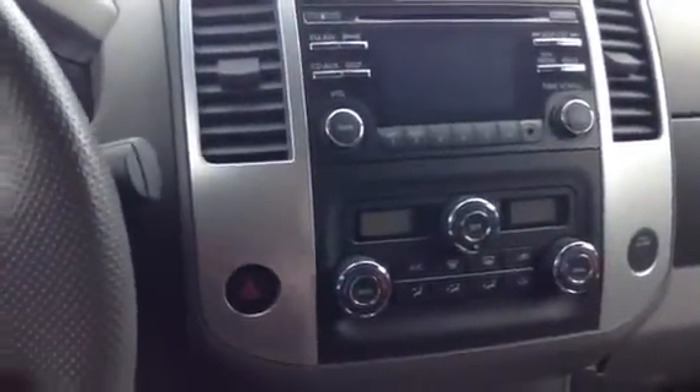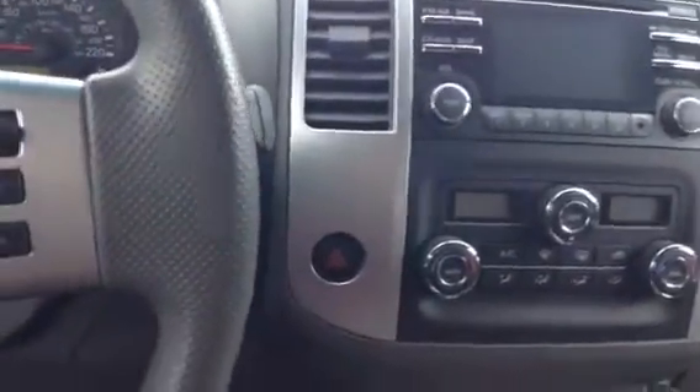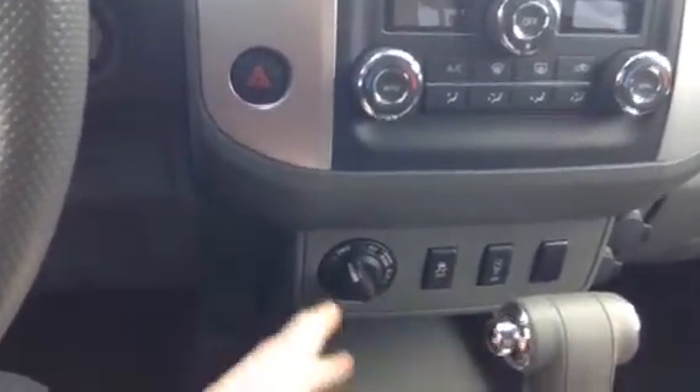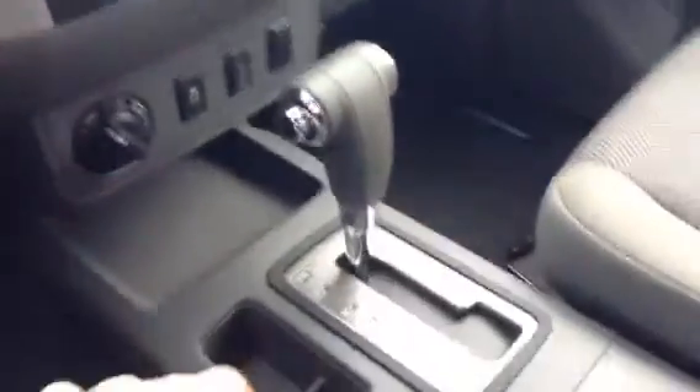AC and heat — you actually have dual heat control in here so each person can have their own temperature. Right here you have your two-wheel drive, your four-wheel drive high, and your four-low, so you can control that for a little more accessibility, which is nice. Automatic transmission, some cup holders, and a nice deep pocket with a USB plug-in and a power outlet as well.